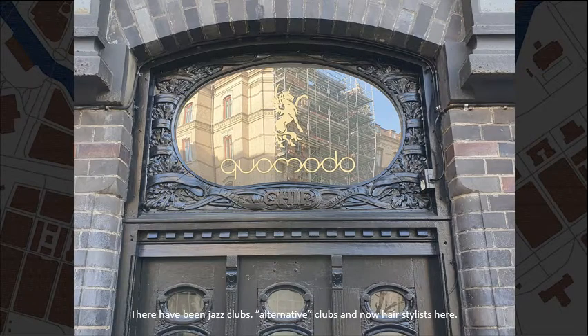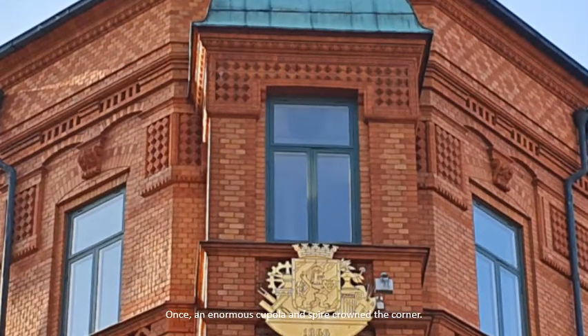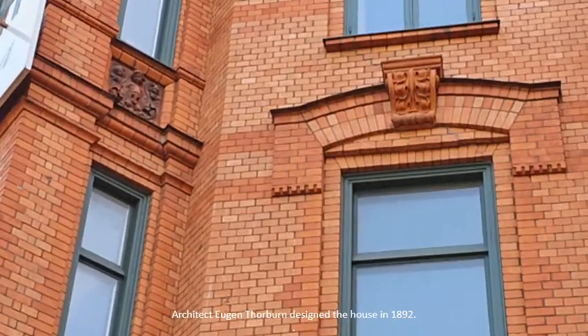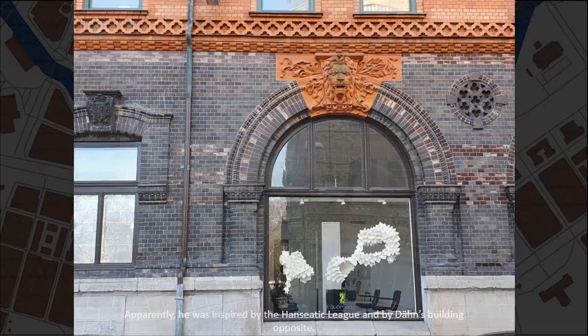There have been jazz clubs, alternative clubs, and now hair stylists here. Once an enormous cupola and spire crowned the corner. Architect Eugen Thorburn designed the house in 1892. Apparently he was inspired by the Hanseatic League and by the dance building opposite.